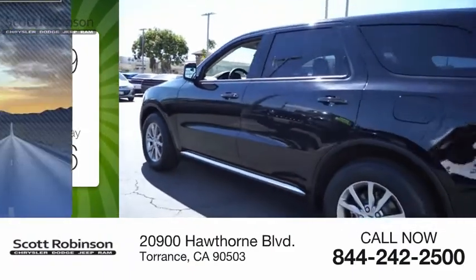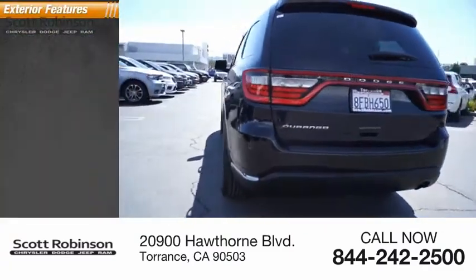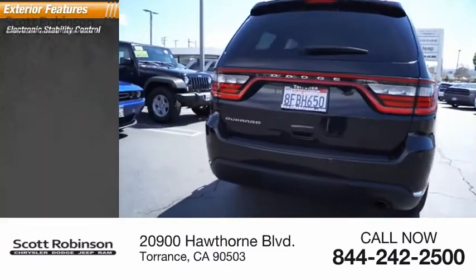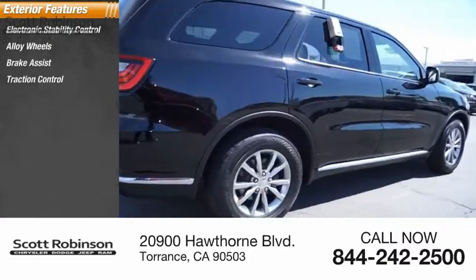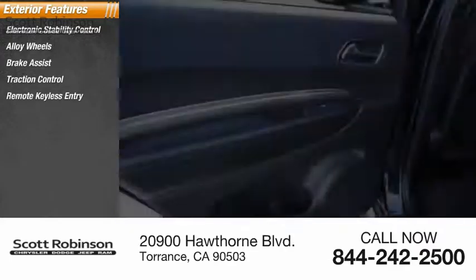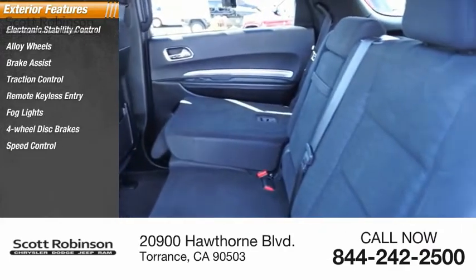This vehicle has less than 25,000 miles. Here are some of this vehicle's great options: electronic stability control, alloy wheels, brake assist, traction control, remote keyless entry, fog lights, four-wheel disc brakes, and speed control.